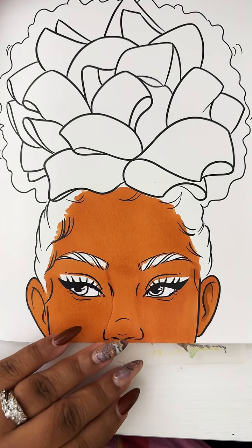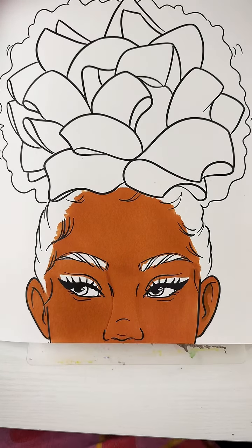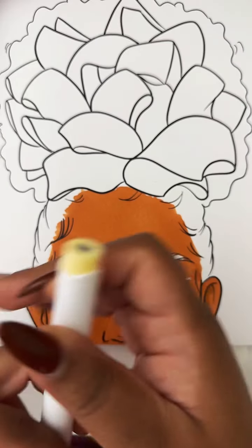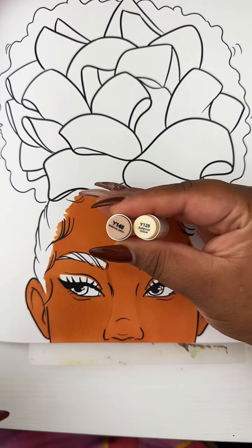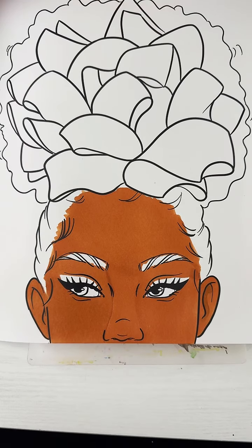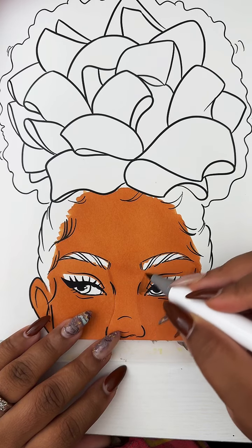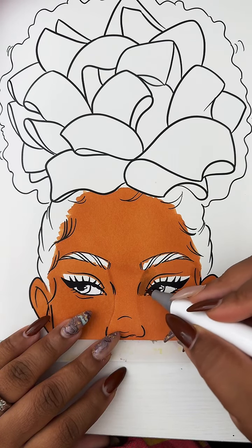I'm going in with Buttercup Yellow. There's another color also called Buttercup Yellow that's a different number — Y145 versus Y120 — and these two colors are not the same. So don't get caught up out there. We want the Y145 right now, because the other Buttercup Yellow is a really pretty pale yellow whereas this one is more skin tone colored.